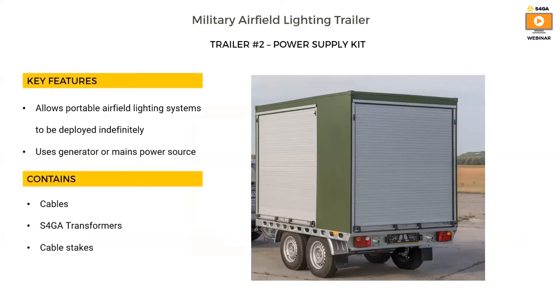The power supply kit is a cabling system used in conjunction with the airfield lighting kit. It is very simple. It connects deployed portable lights to a generator or mains power source, allowing extended periods of continuous operations. By connecting portable lights to a continuous power source, the user no longer needs to return lights to the trailer for charging. The trailer contains cables, S4GA transformers, and cable stakes to firmly mount the cables to the ground.